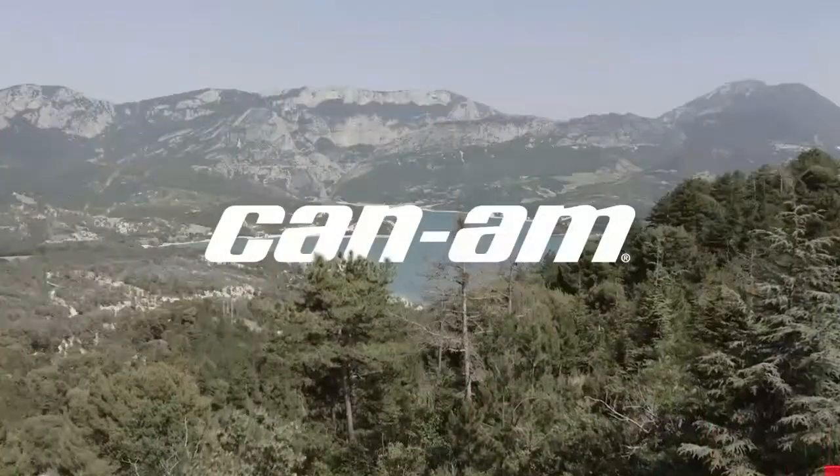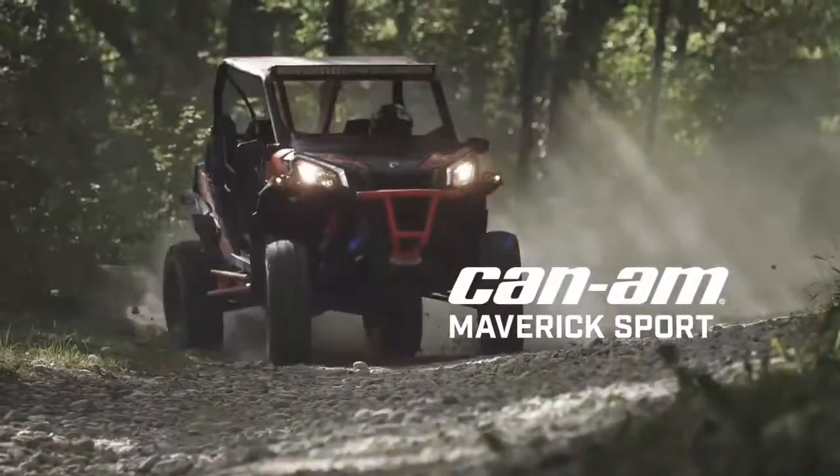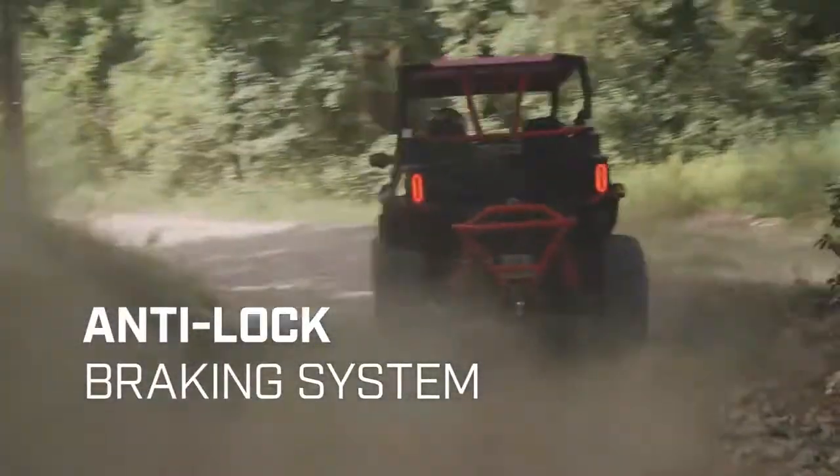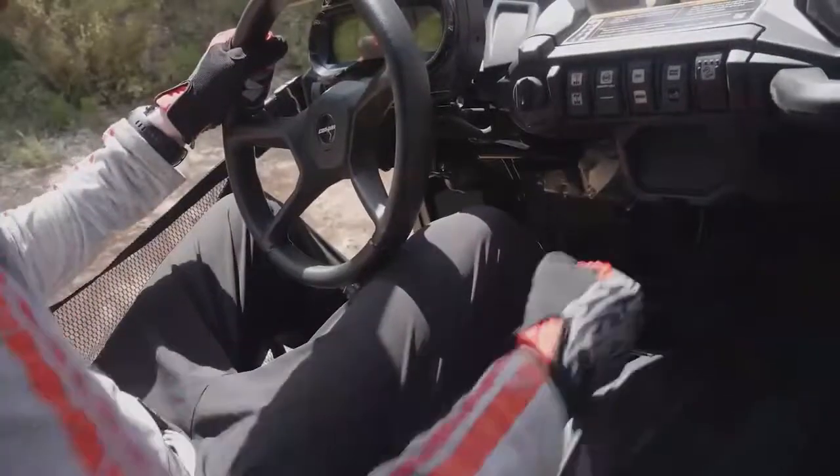CAN-AM's unique brake and traction control system features six technologies that ensure these machines outperform the competition. First is the anti-lock braking system, which provides improved maneuverability and controllability in even the toughest conditions.